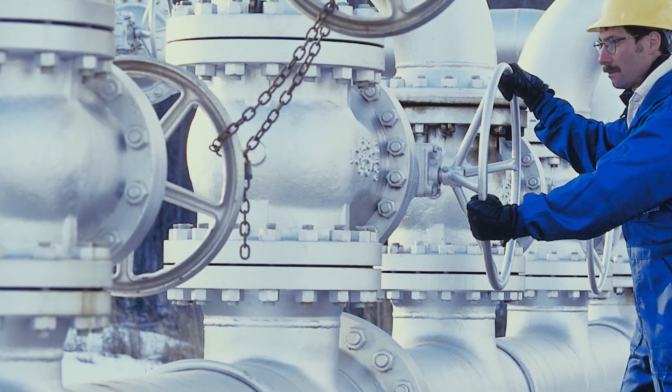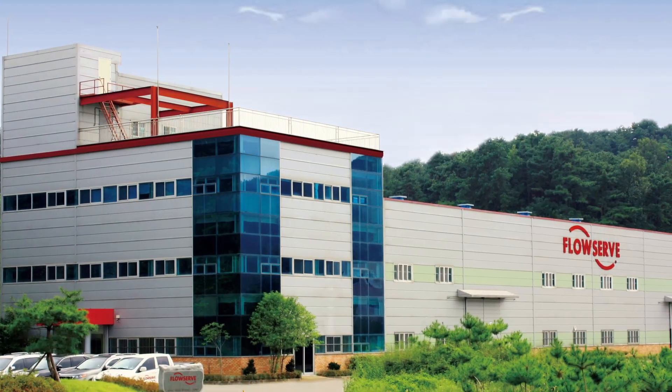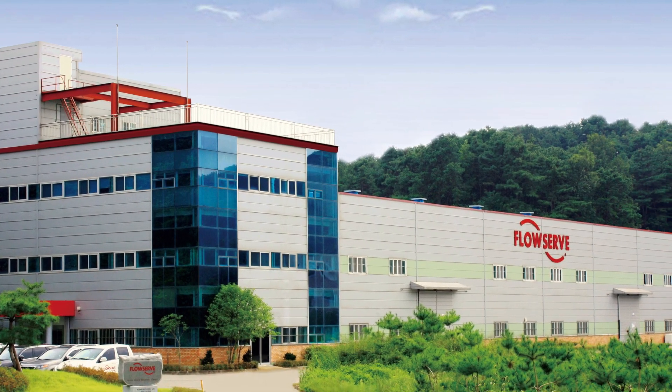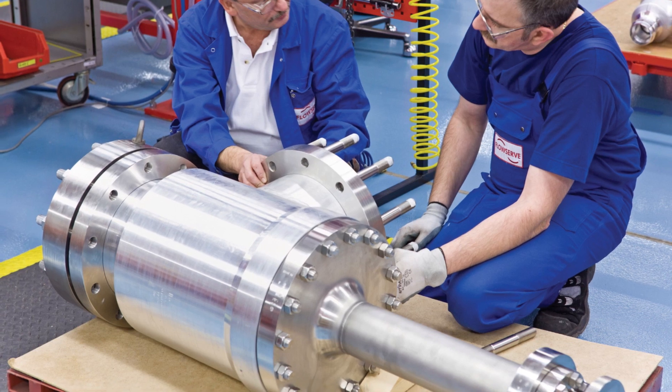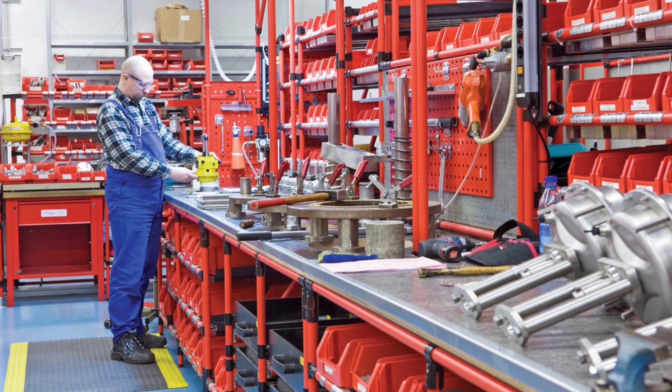Flowserve trunnion mounted control ball valves are constructed to physically optimize global platforms to ensure performance, stability, and longevity under the harshest conditions, year after year. Flowserve quick response centers support both the TMC BV and a plant's entire infrastructure with unparalleled expert service, rapid response to time-critical repair needs, routine maintenance, and product upgrades.